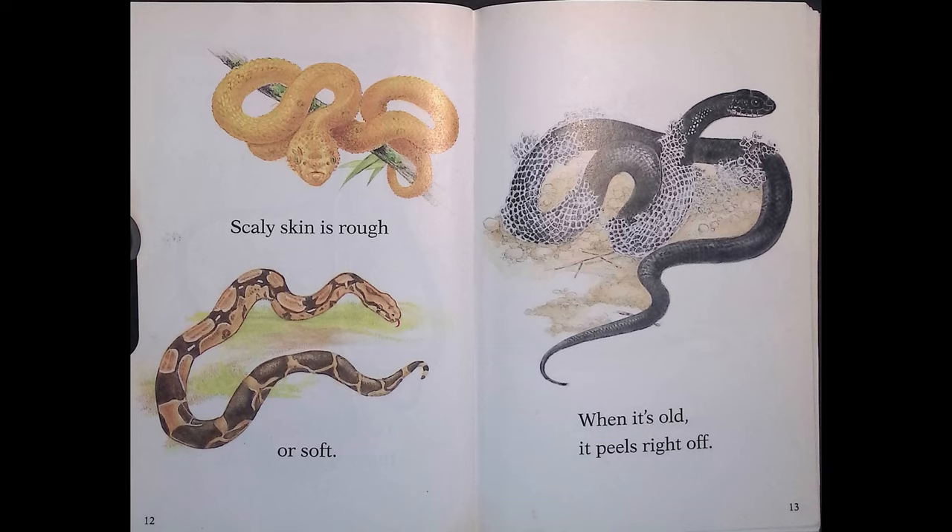Scaly skin is rough or soft. When it's old, it peels right off.